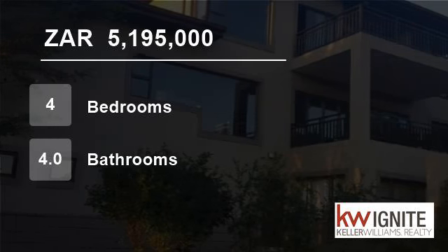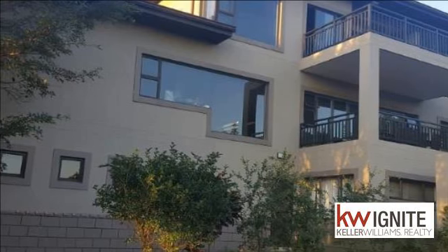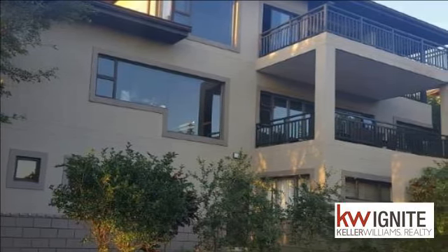Welcome to this four-bedroom house for sale in Sheffield Beach, Boleto, KwaZulu-Natal, South Africa, for R5,195,000.